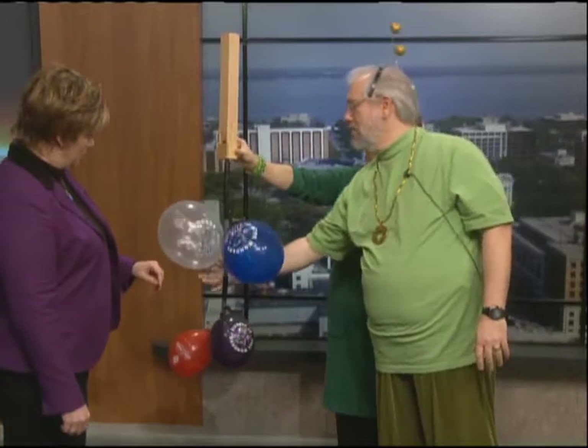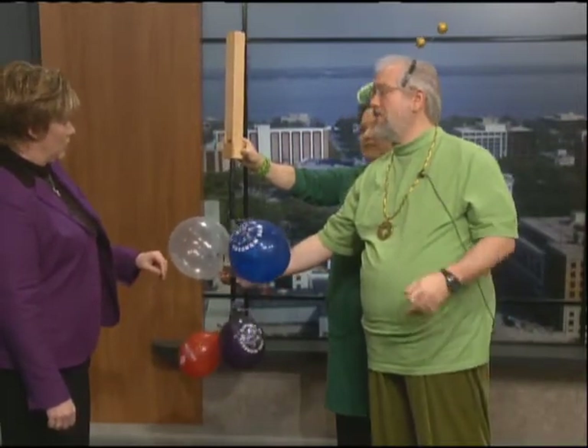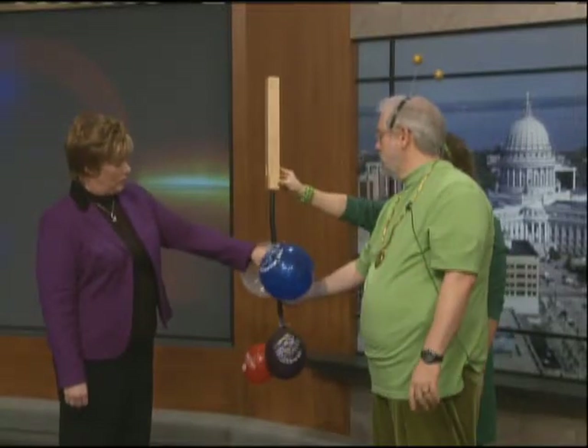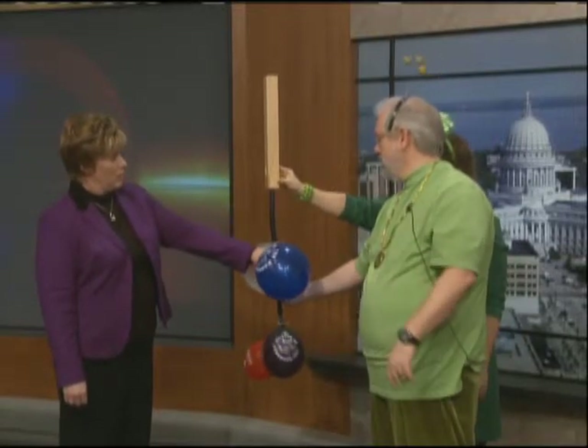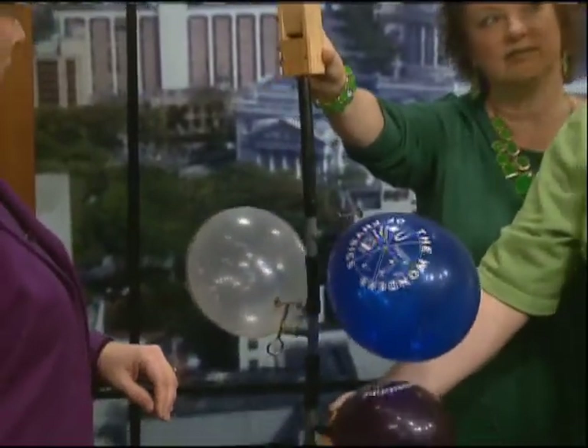Now, this balloon has helium. Helium is a very light gas. The speed of sound in helium is three times faster than that of air. Try this one. Much higher pitch.